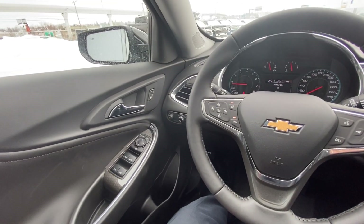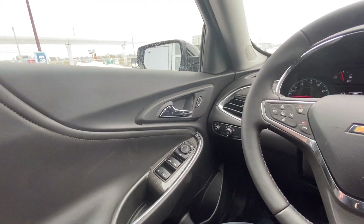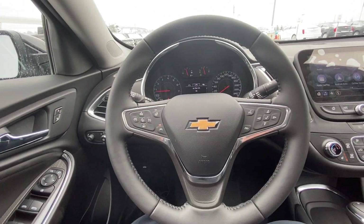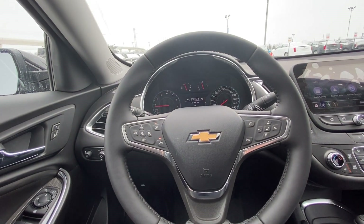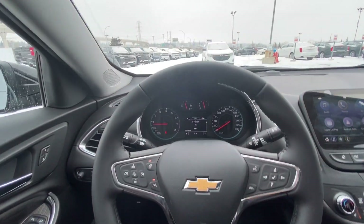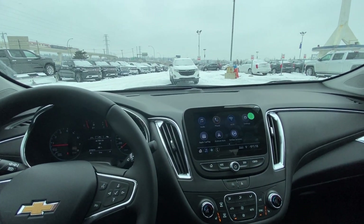Once inside the interior of the LT Malibu, right away in the door we have the power windows and mirror options, power locks, and automatic headlight button. We have a leather heated steering wheel with your forward collision warning, cruise control, speak-to-talk, and lane keep assist — all controlled from your steering wheel. Only 5 kilometers on the odometer as this is a brand new Malibu.